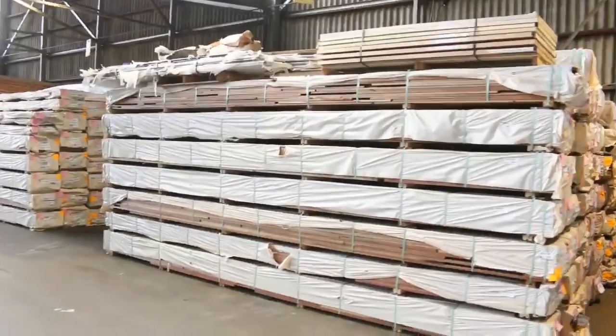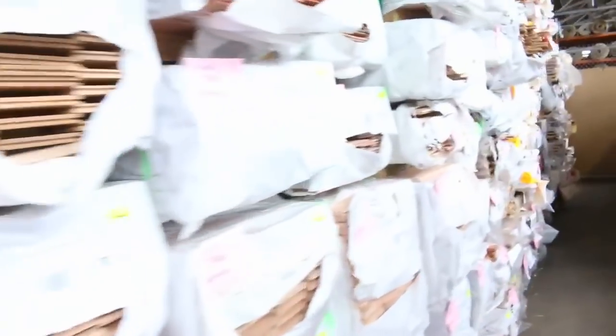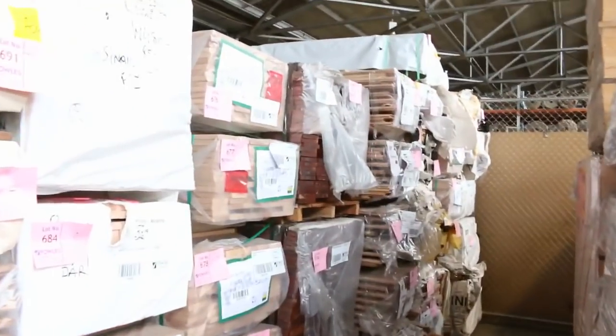Heaps of other sizes in the spotted gum decking as well — we've got 140 by 25, 86 by 19. Also some Queensland mixed hardwood down this row, heaps and heaps of flooring and deckings including blackbutt decking. Plenty of variety, and a lot of overlay flooring as well — some 130 by 14 tallowood I can see there.